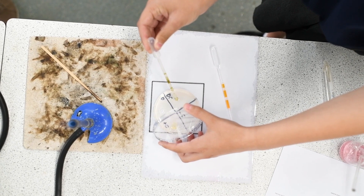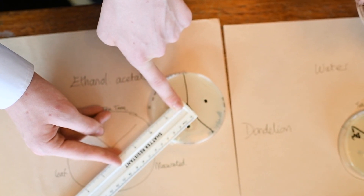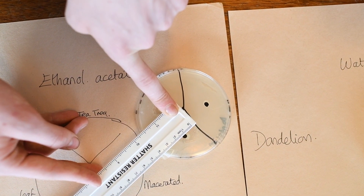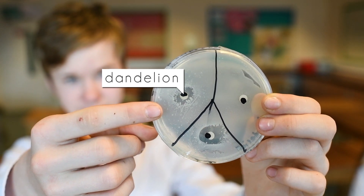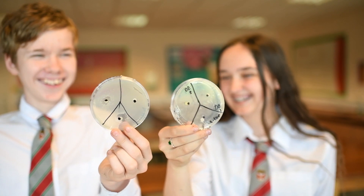Bacteria grew all over, apart from where the antibiotics stopped that from happening. Measuring the diameter of these areas, we found that the dandelion worked almost as well as the known antibiotic we used as a control. So maybe the answer to the antibiotic problem is growing in your garden.